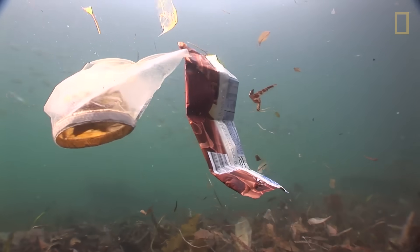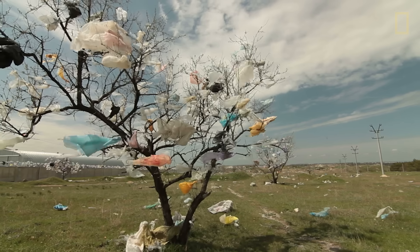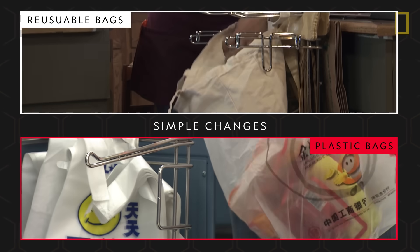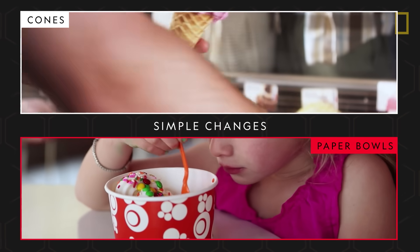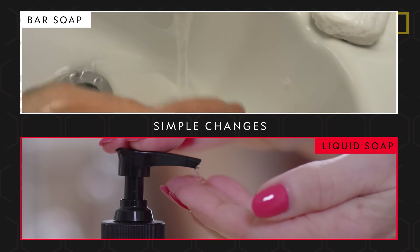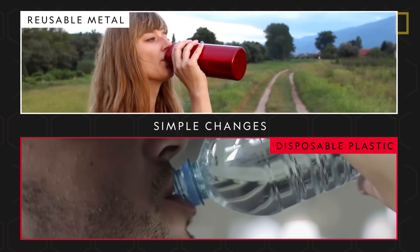Single-use plastics end up damaging natural habitats, endangering wildlife, and polluting communities around the world. Moving forward, a great way we can counter this plastic pollution is to reduce the amount of single-use plastics we use. By opting instead for reusable alternatives in our day-to-day lives, each person can make a huge impact in helping decrease plastic waste.